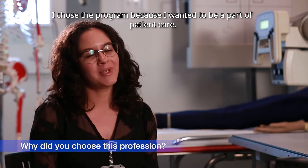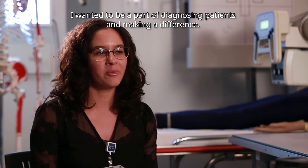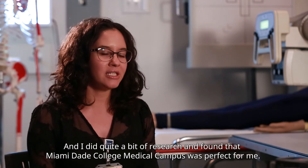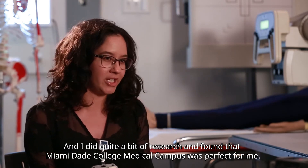I chose the program because I wanted to be a part of patient care. I wanted to be a part of diagnosing patients and making a difference, and I did quite a bit of research and found that Miami-Dade College, the medical campus, was perfect for me.